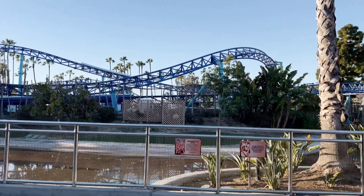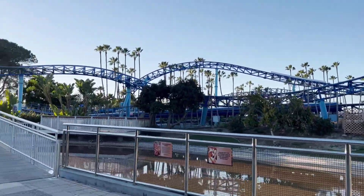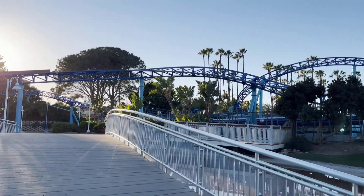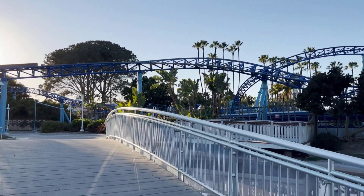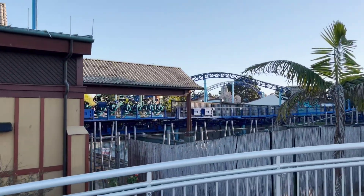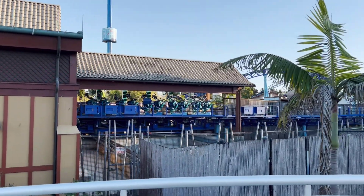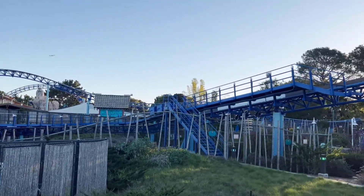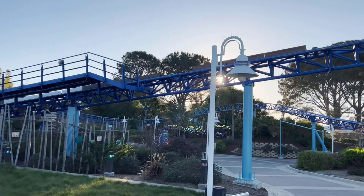You can see here where the flamingos normally are. I couldn't see too much work going on with Manta — I don't know if it was just down for the day or if they're doing any kind of off-season work. It did look on the front end that some of the waterfalls and water features were off, so I'm guessing it's probably a full refurb.